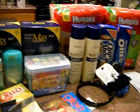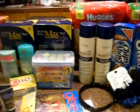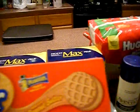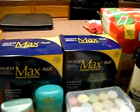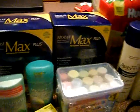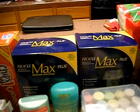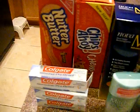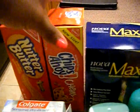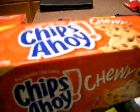This week at Walgreens, Nabisco cookies are on sale for $1.99 buy one get one free, so that makes it $1.99 for two. We have a $1 off two coupon that was in the paper, making these 99 cents for two, or right around 50 cents a piece. These are a pretty good size for 50 cents.